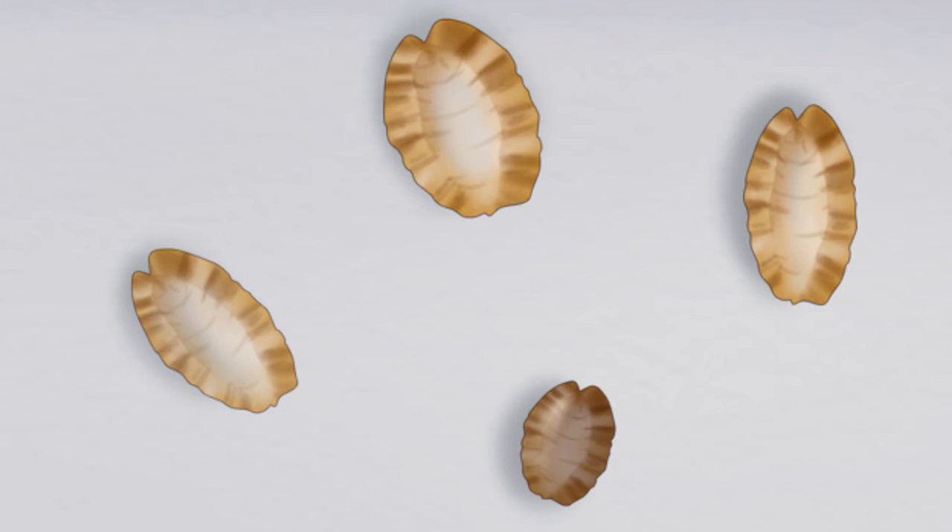Number 5: White spots on your furniture. If you see white spots on your furniture, those might be the bed bug's eggs or eggshells. They are shaped like rice grains and have a translucent or white color that is sometimes shiny. From Faxx only, that's it for today.